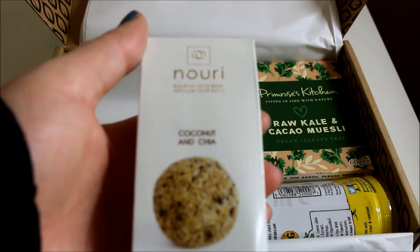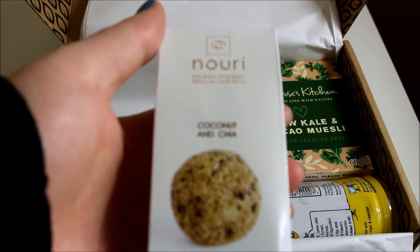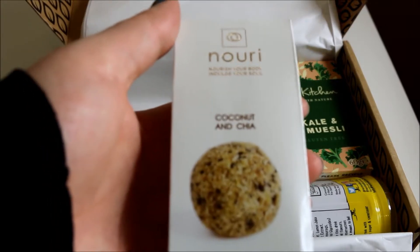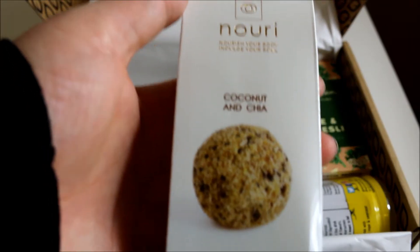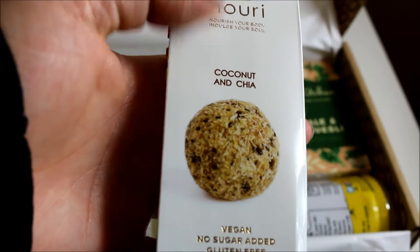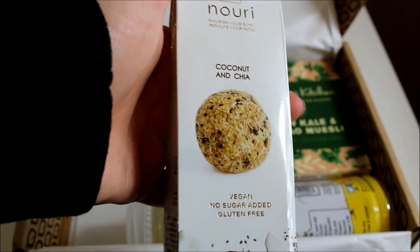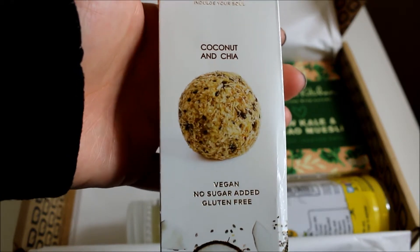Next are coconut and chia truffles — sweet exotic coconut truffles blended with juicy fruits and crunchy chia seeds, described as the ultimate indulgent treat. I love coconut and chia. I don't think there are going to be many in here, but these are definitely something I think I'm going to like.